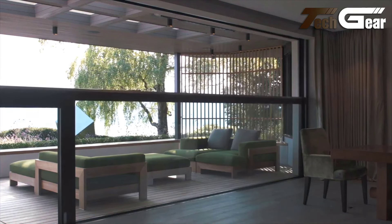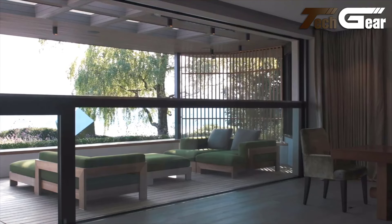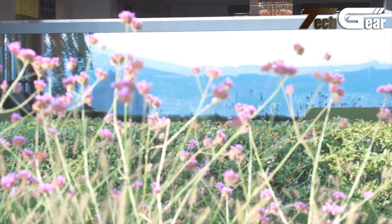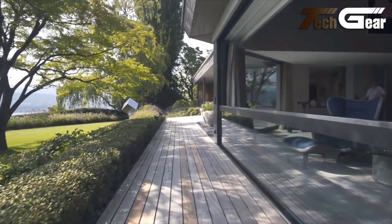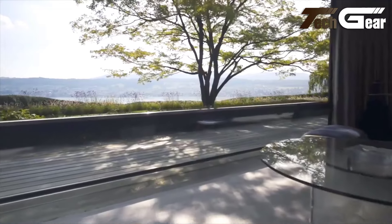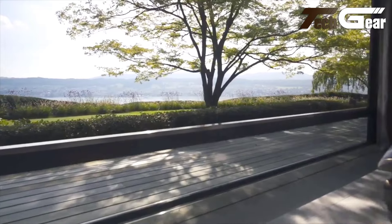The tailored solutions provided by HERT Kinetics enable pioneering architects and discerning clients to redefine spatial experiences, enhancing how we interact with and perceive our surroundings. This cutting-edge approach offers a fresh perspective on building design, making spaces more versatile and engaging.